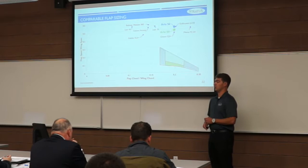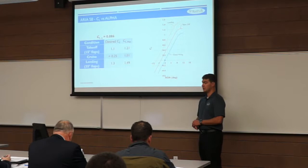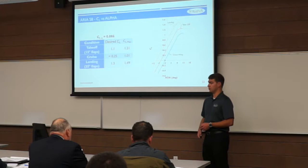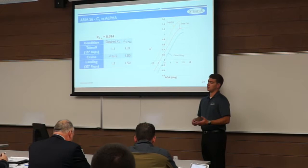Using wing geometry and 2D data, we applied Grant's method to transform 2D data to 3D, yielding CL versus angle-of-attack plots. For the S-8 at takeoff with 15 degrees of flaps, we operate at CL of 1.1 — below CL max and outside the stall regime. Cruise CL is less than 0.25, well below clean configuration CL max. Landing with 35 degrees of flaps gives a desired CL of 1.3, again below CL max. For the S-6, the same takeoff and landing CLs of 1.1 and 1.3 apply, with cruise CL reduced to about 0.23.